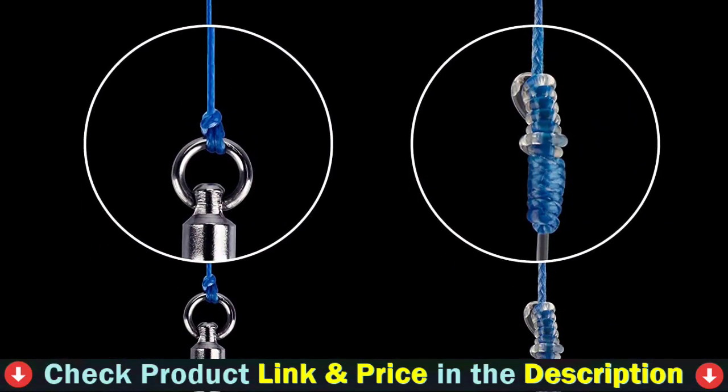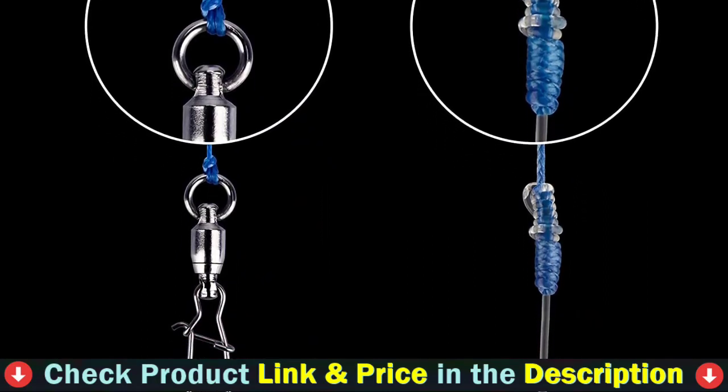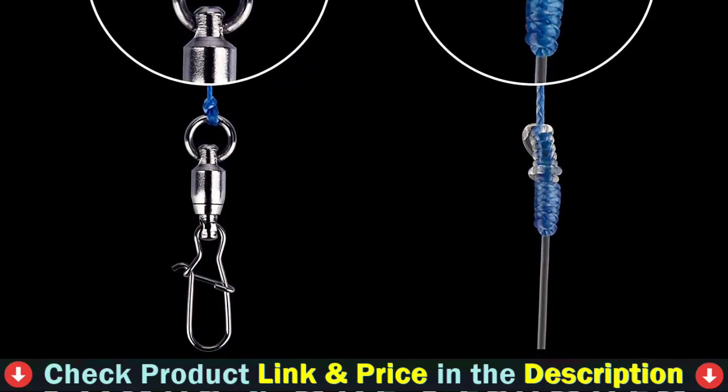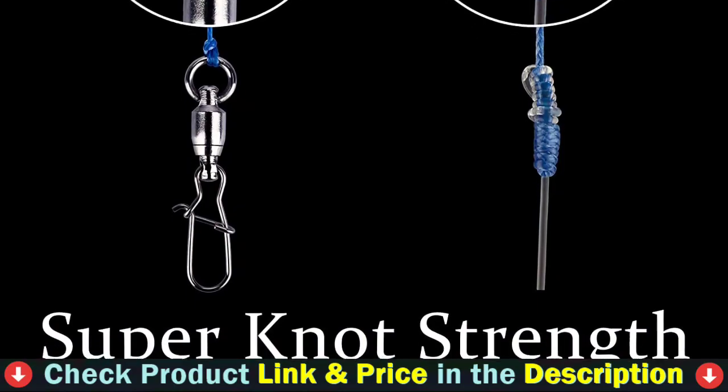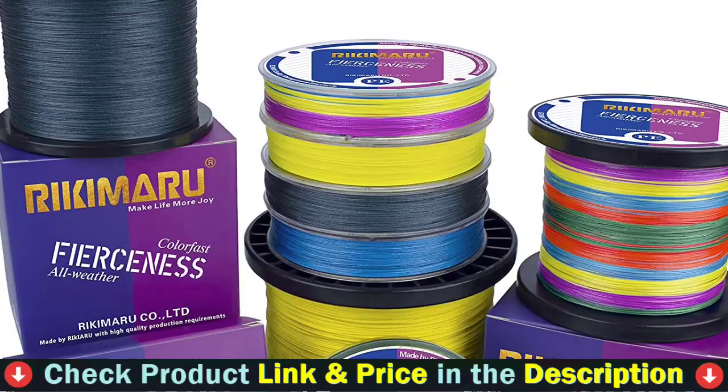It comes in multiple colors including multicolor, moss green, ocean blue, dark gray, and fluorescent yellow — it can meet all your needs. It is the perfect braid for the toughest fishing conditions such as heavy cover, vegetation, rocks, underwater wood structure, and deep sea.